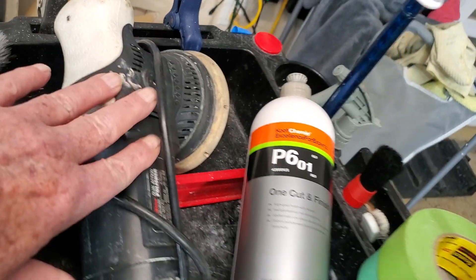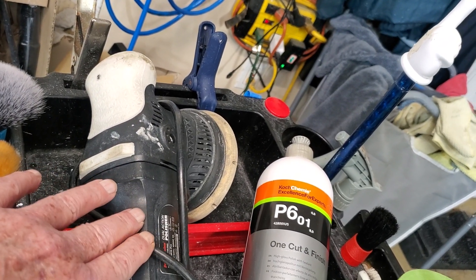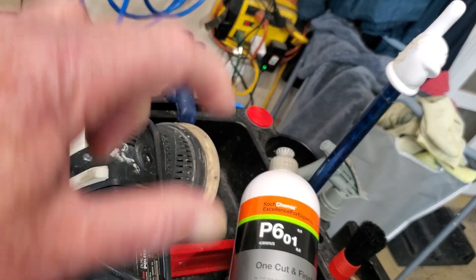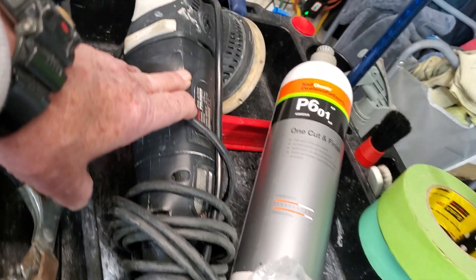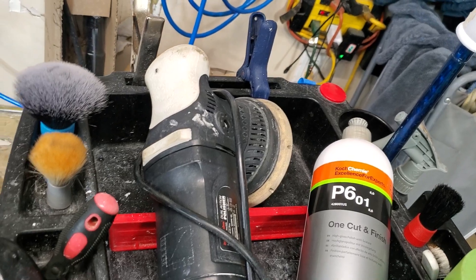This is a pro version Max Shine polisher — what they call a long throw, which is a 15-millimeter throw. That's the orbital action you get while it's spinning. They make 21-millimeter versions now, but I don't use this one that much, so I don't see the point in buying the 21-millimeter.